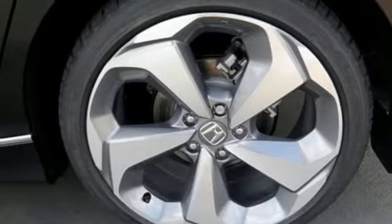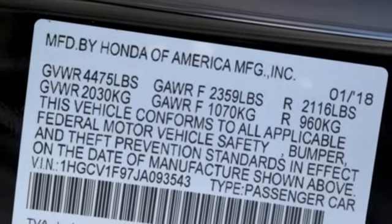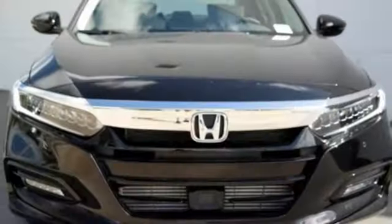Intercooled turbo inline four-cylinder engine, express open and closed sliding and tilting sunroof, four-wheel anti-lock disc brakes, and heated and ventilated leather bucket seats.